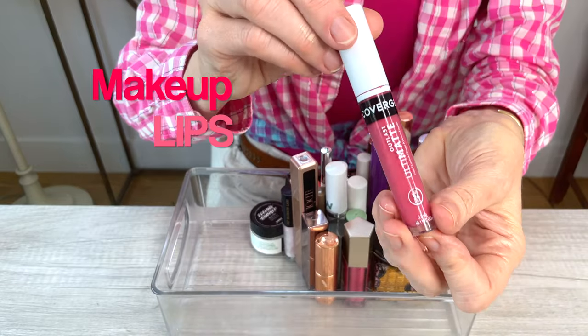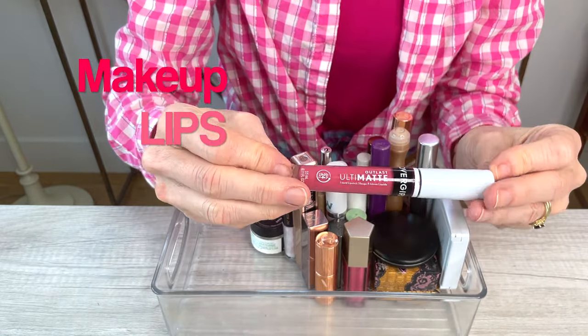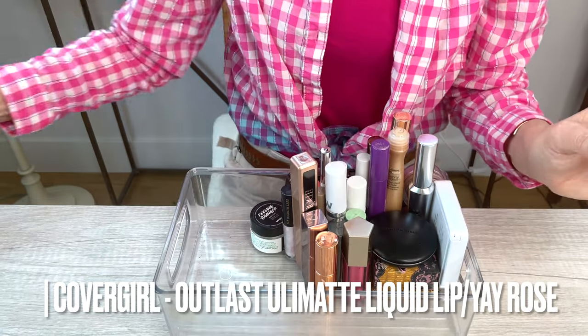This is one I'm going to be decluttering. It's a little bit too mattifying — it's the Covergirl Outlast Ultramatte. I picked it up because I wanted something long lasting, but it is really too drying. So I'm going to be decluttering that.